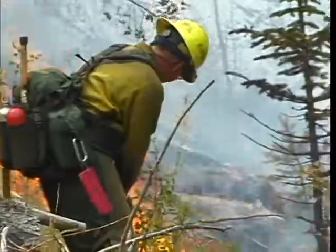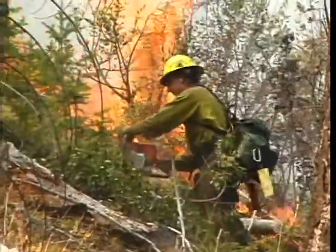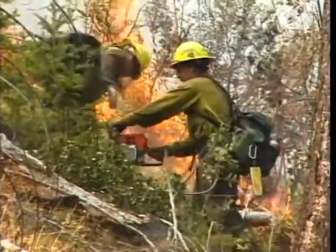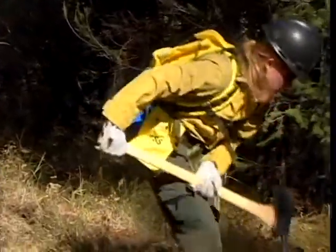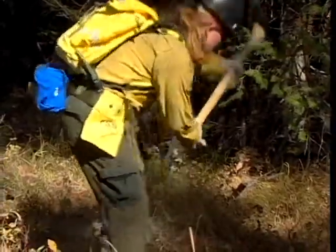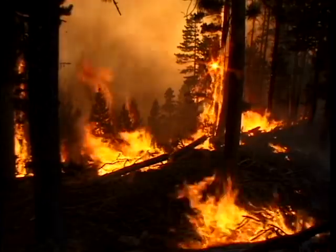If you are considering or are asked to take on a risky assignment because you have a fire shelter, it is your obligation to insist that the plans be changed. The new fire shelter is still a last resort and cannot guarantee your survival. Your highest priority in an entrapment is to protect your lungs and airways. Most firefighters who perish in fires die from heat-damaged airways, not external burns.